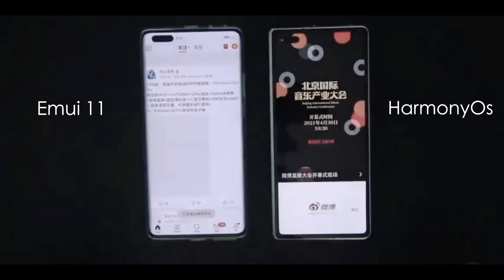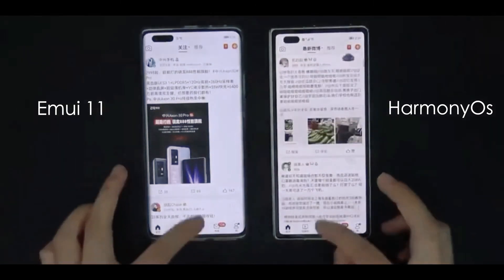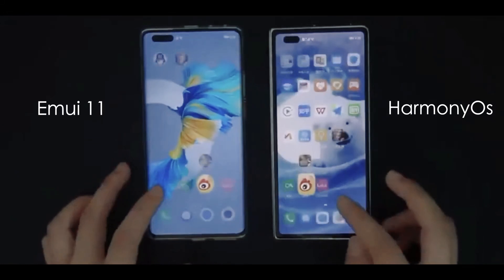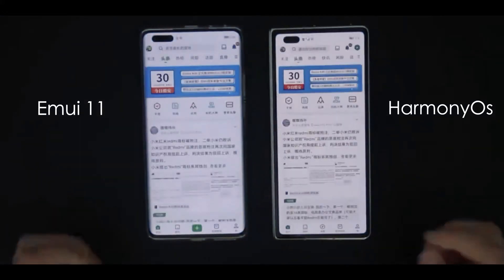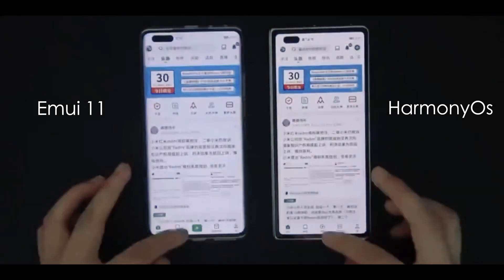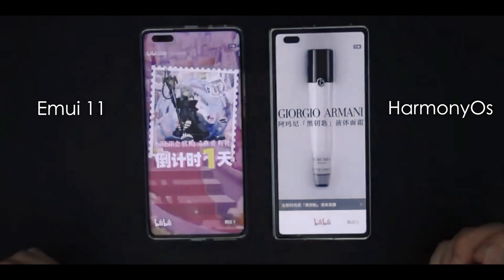However, the person behind the video reminded viewers this works only for internal apps right now — it might not be ultra fast for third-party applications, browser games, etc. Visually, HarmonyOS 2.0 is pretty close to what we've seen on EMUI 11 smartphones.